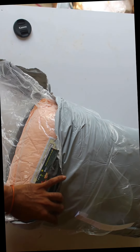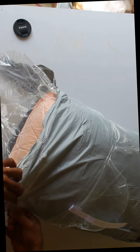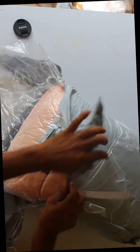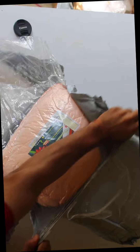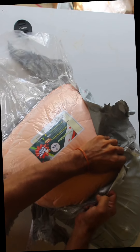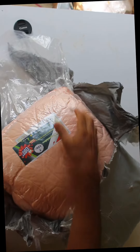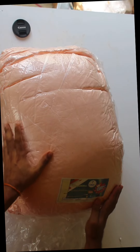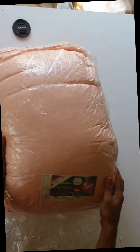If you want to use this product, you can use this product. I am going to use it. I will check the details of this product. I am going to test the quality of this product and put the cover here.